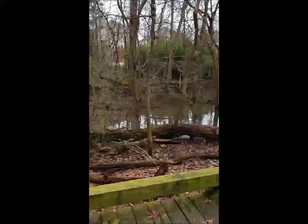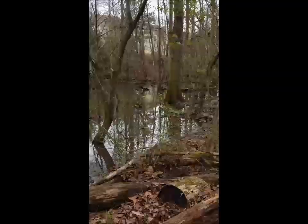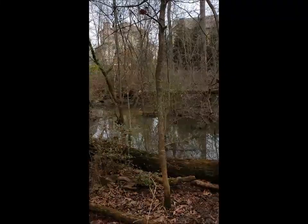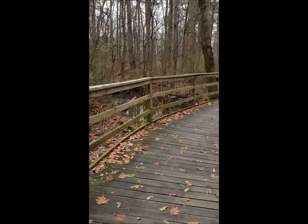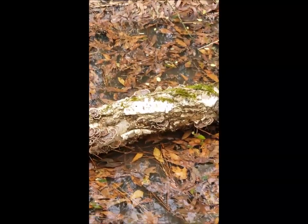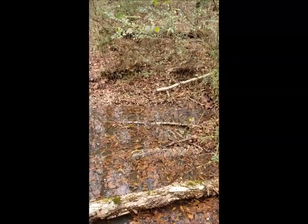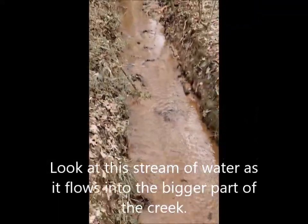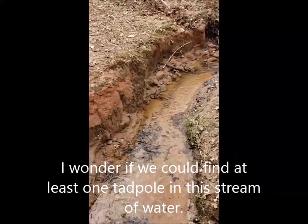Just look at this body of water. It's pretty cool. Oh look, it's more lichen. Look at the stream of water as it flows into the bigger part of the creek. I wonder if we could find at least one tadpole in this stream of water.